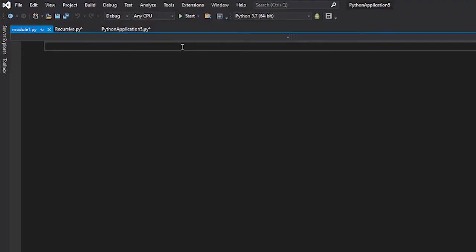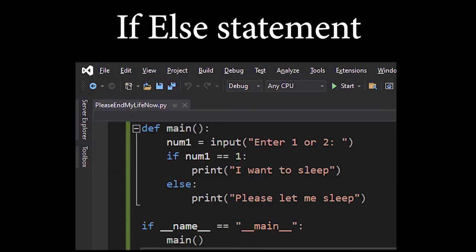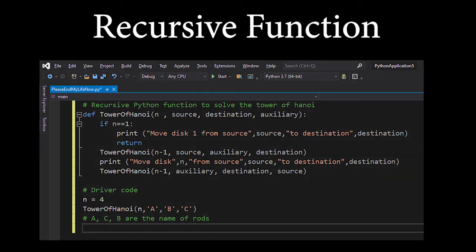Just like most programming classes, we start by typing Hello World. For this mod, we make use of Python to learn about flowcharts, data types, if-else statements, for loops, while loops, and recursive functions.